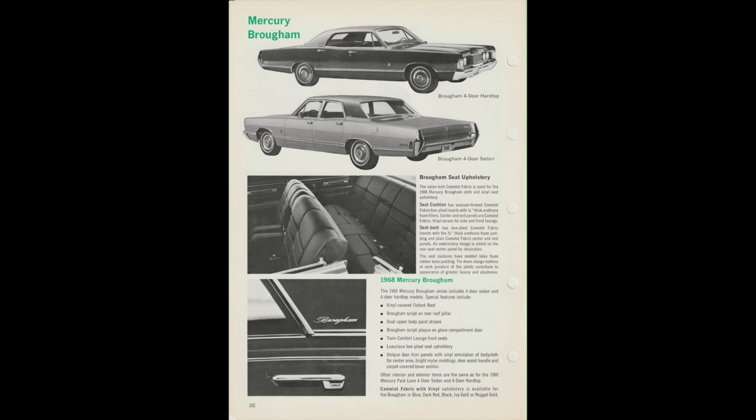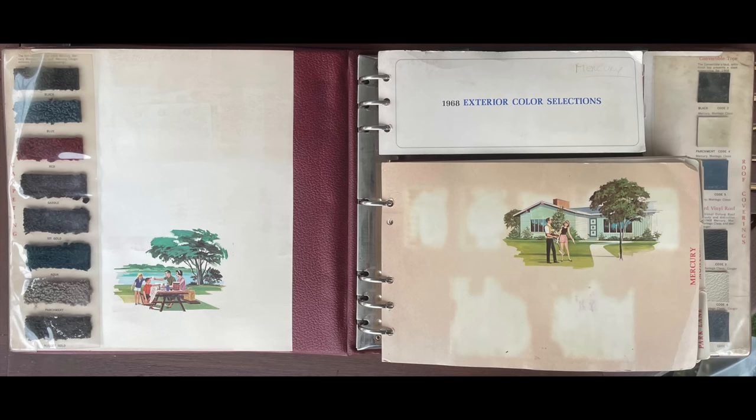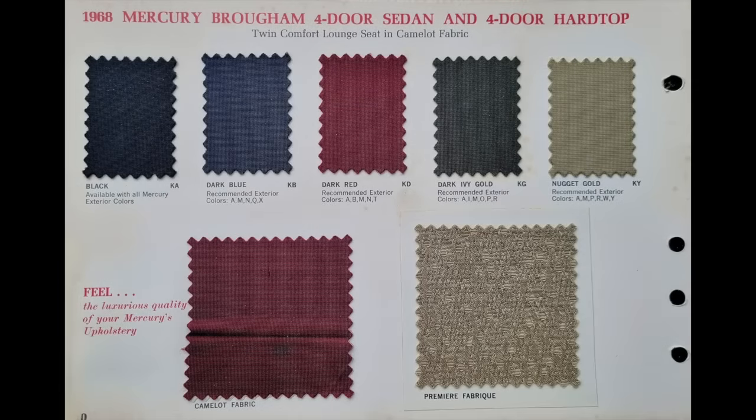Please note that even though the Brougham models have Park Lane script on the lower rear quarter panels and Brougham script on the C-pillar with the standard vinyl-covered Oxford roof, it is not correct to call them a Park Lane Brougham — they are just Brougham. The 1968 Mercury Color Upholstery Selections book provides a paint sample of color code A, Onyx, the black paint on McGarrett's 1968 Mercury Brougham four-door hardtop. It also shows the black Camelot pattern cloth used on the seating surfaces, which was trim code KA.